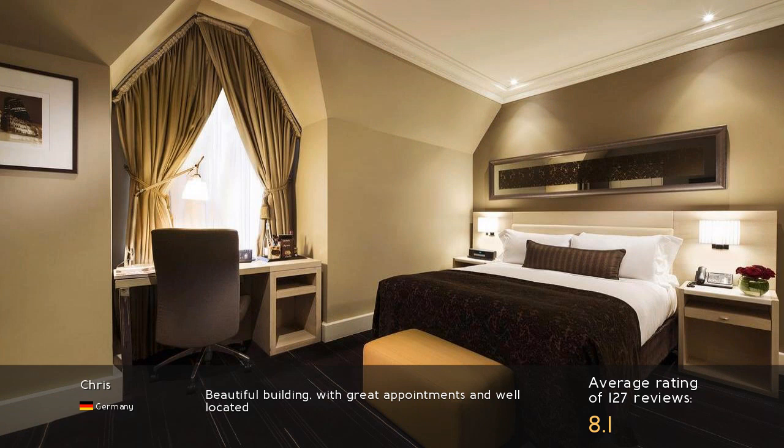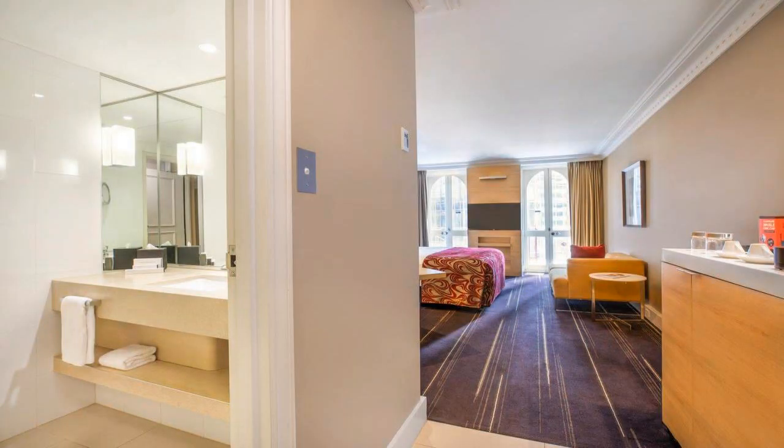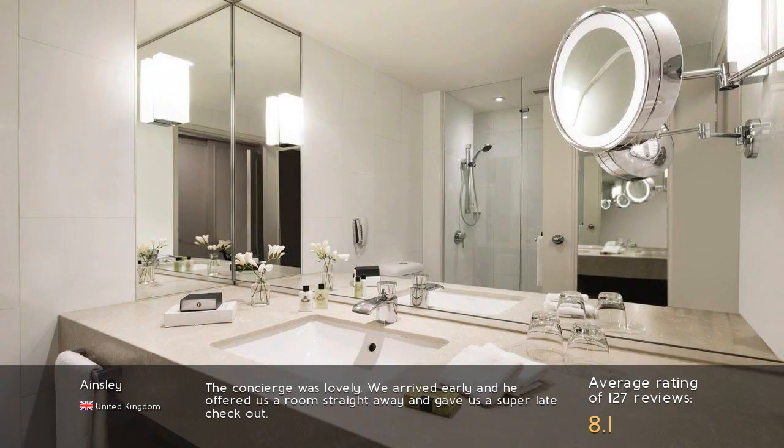Beautiful building with great appointments and well located. The concierge was lovely — we arrived early and he offered us a room straight away and gave us a super late checkout.